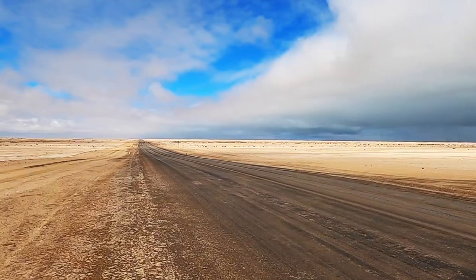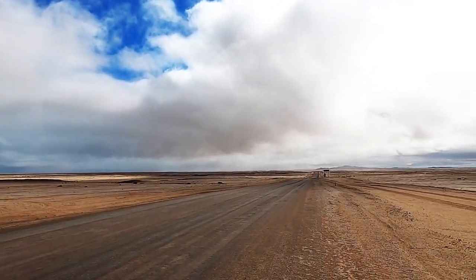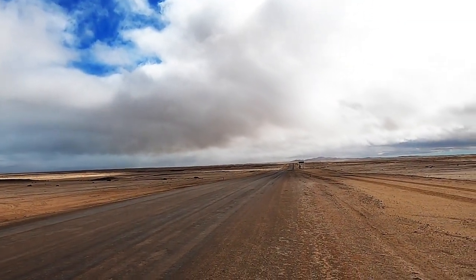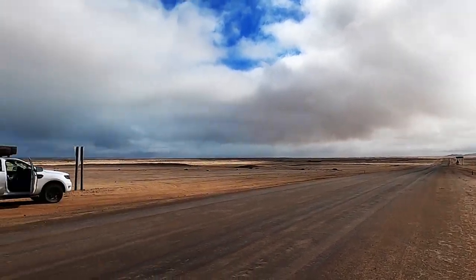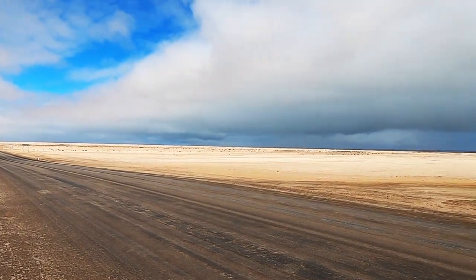So here we are on the Skeleton Coast, and let me show you how desolate it is. Nothing there. Nothing there. And you can just hear the waves crashing. For miles and miles, no one.